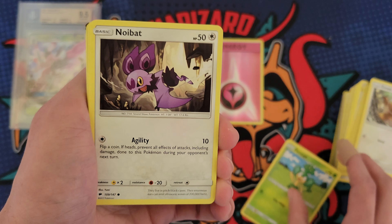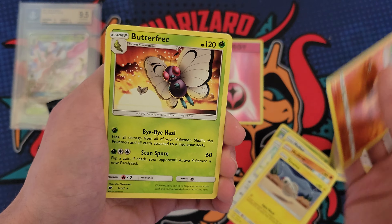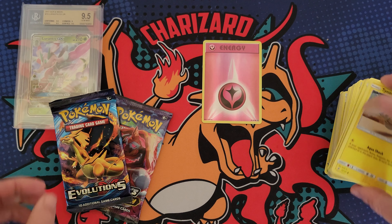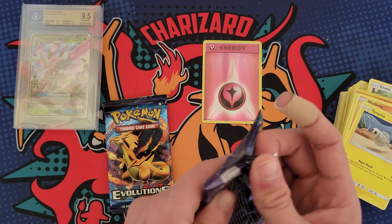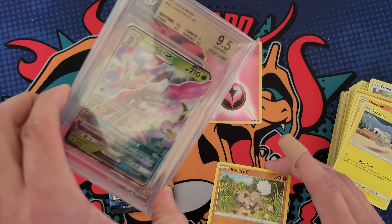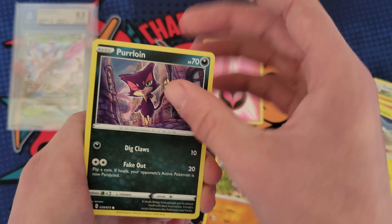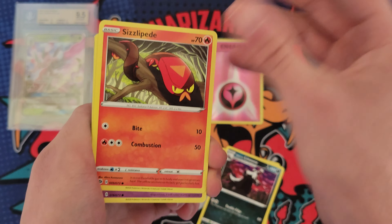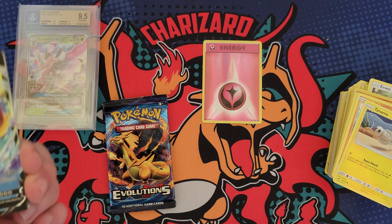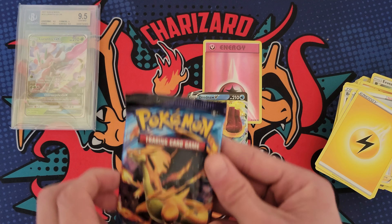I was hoping to see a Hidden Fates pack but I'm out. From Burning Shadows we got a Mudbray and a Butterfree. Let's make this quick - don't want to drag you guys along too long. At the end of the day we got a pretty cool graded card. I wish it was something other than Lurantis but 9.5 is a pretty good grade. Wait - we got a Hattena, a Leopard... we pulled a hit - a Dreadnow V! Let's go!